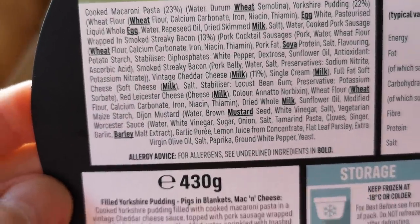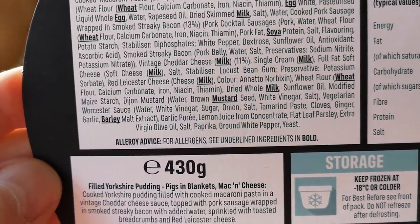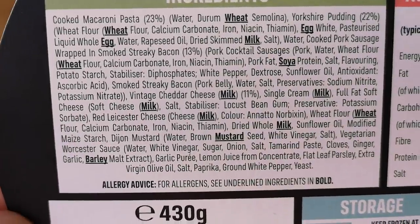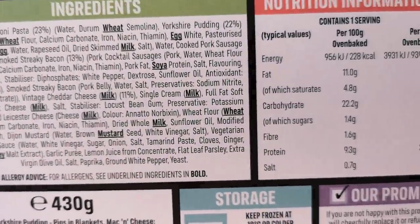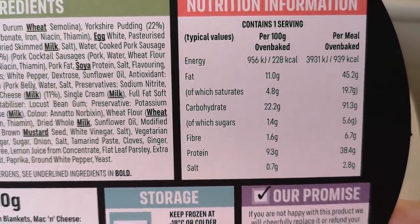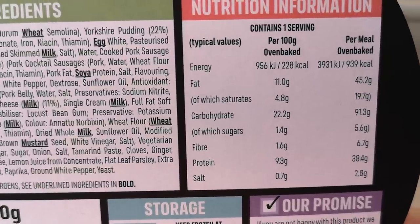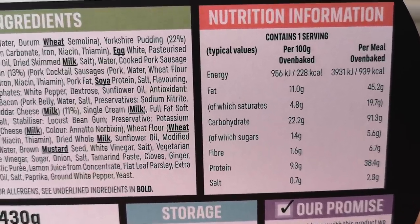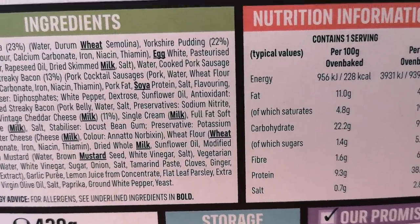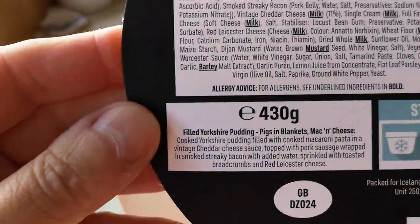There's quite a lot in the allergens: barley, mustard, milk, wheat, soya, and egg — quite a lot actually. There's nutritional information too — I know quite a few people are interested in that. It's 939 calories. Well, it's gonna be, isn't it? Macaroni and cheese, Yorkshire pudding — comfort food. It's comfort food in a one-er.